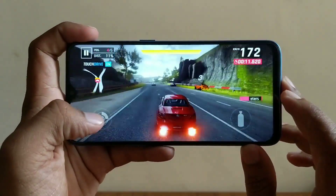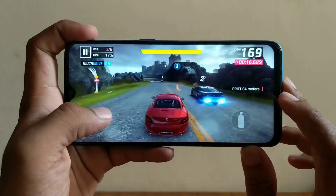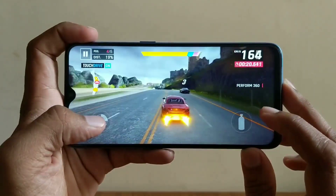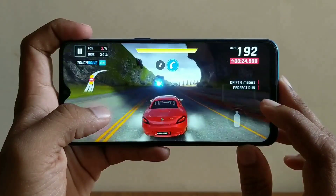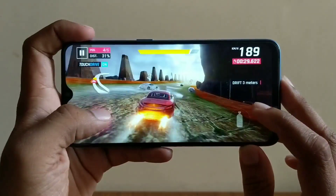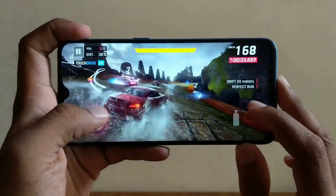This is just to give you guys an understanding of how Asphalt 9 plays on this phone. You can see it does a pretty decent job, but after you play for about 15 to 20 minutes you start seeing a slight stutter here and there.